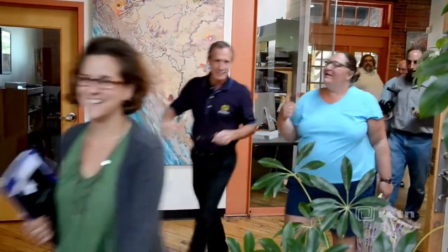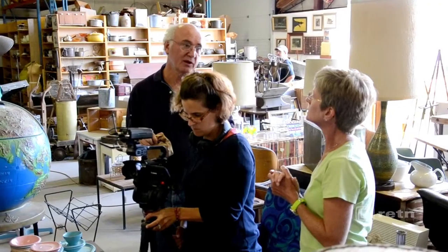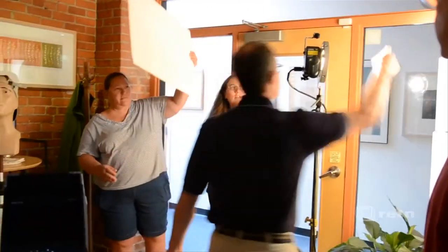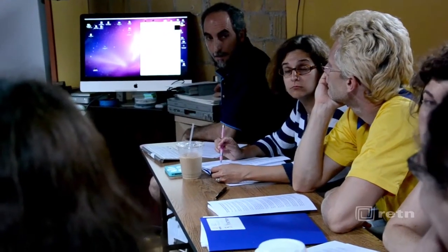My name is Amy Wardwell and I work at Champlain Valley Union High School. At RETN I've learned about using different equipment — how to put together and use effectively camera equipment, audio equipment, lighting equipment, as well as learning iMovie, which was an editing software that I wasn't familiar with.